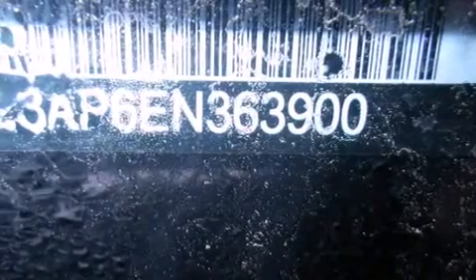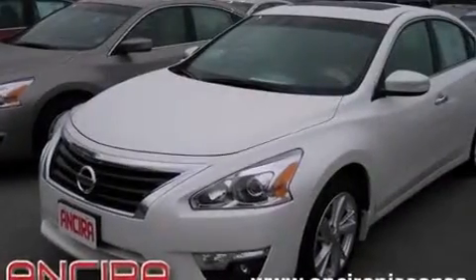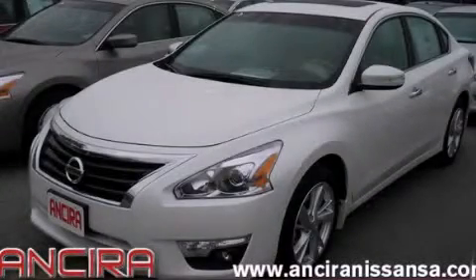Traction control, an anti-lock braking system, and heated seats that can warm you up in seconds, keeping you and your passengers comfortable the whole trip. Stop by today and test drive this automobile for yourself.